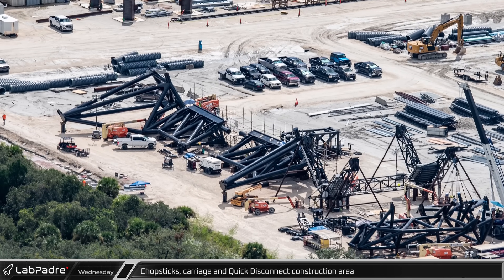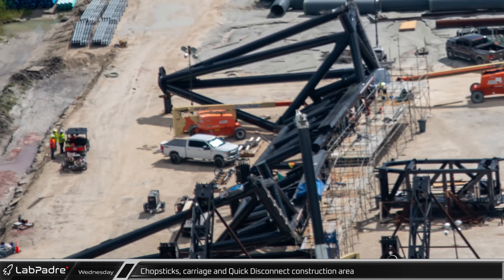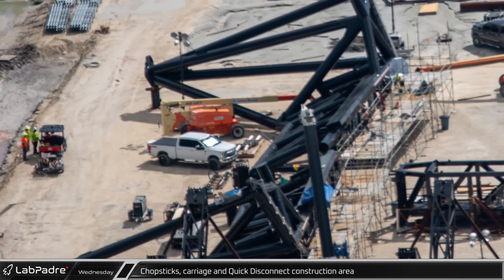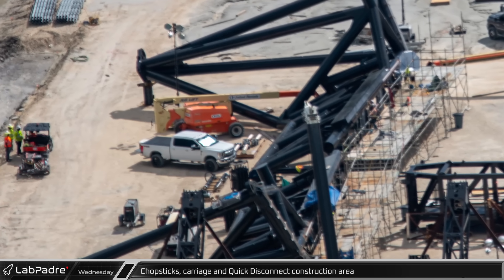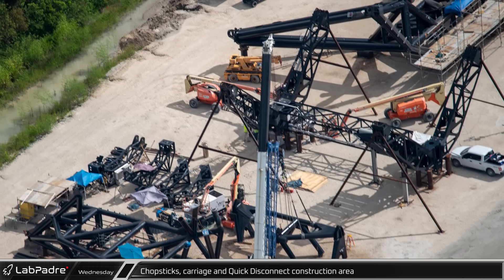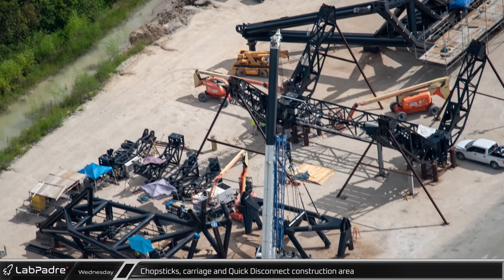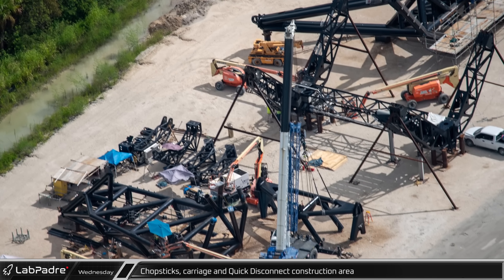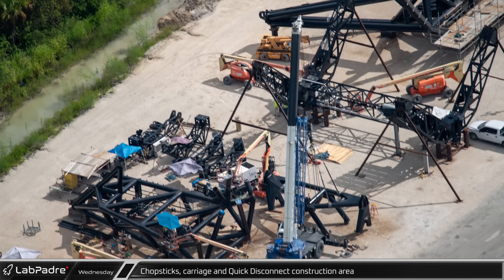Just west is the chopstick assembly area. On the ground near the white truck are the four gas spring pistons for the catching beams awaiting installation. Next to the chopsticks is the carriage, which has had parts of the hydraulic systems installed in recent weeks. And next to the carriage is the ship quick disconnect arm, which has had its hinge section removed for unknown reasons.